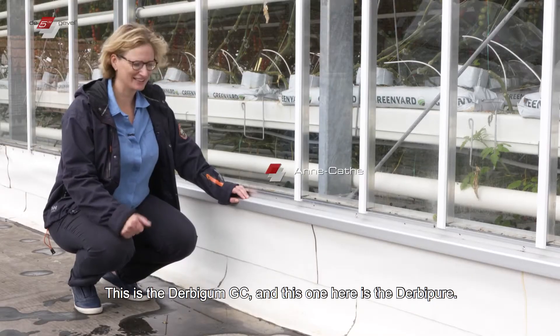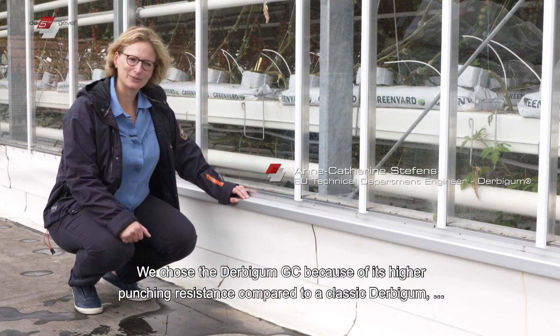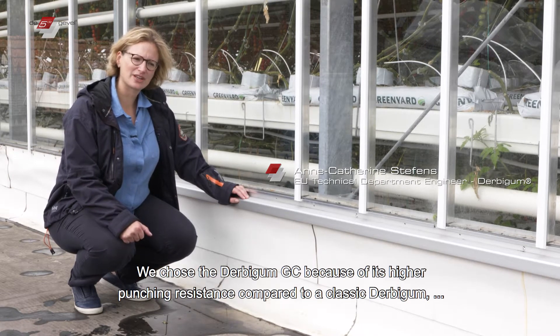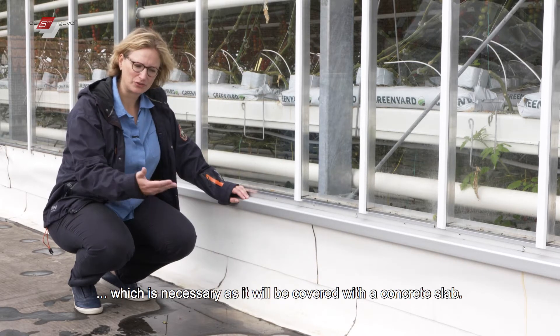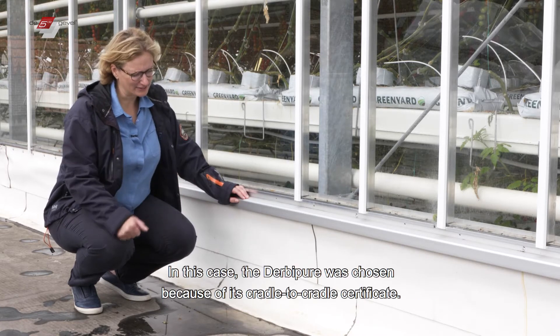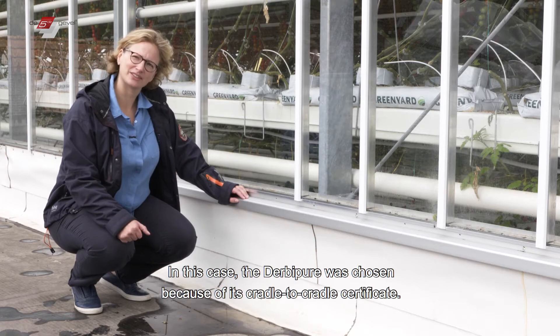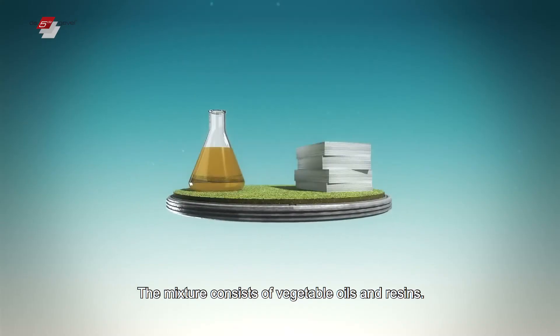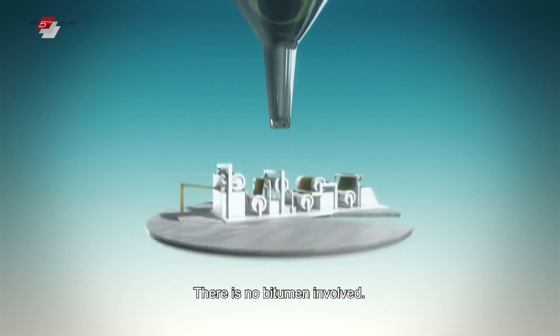This is the Derbygum GC and here we have the Derbypure. We chose the Derbygum GC for its higher load-bearing capacity compared to a classic Derbygum, because there is a metal plate. The Derbypure was chosen for its cradle-to-cradle certificate. Its mixture is made out of plant-based oil and resin, and there is no bitumen in it.